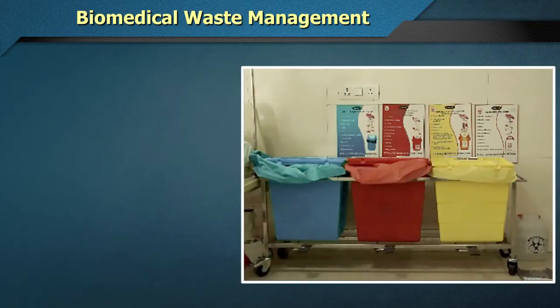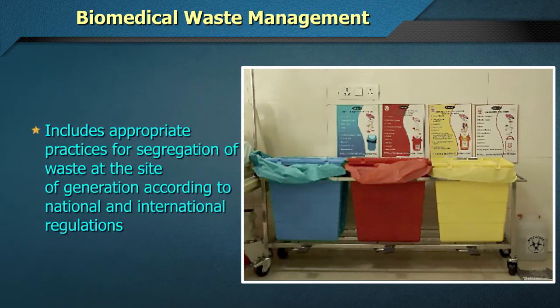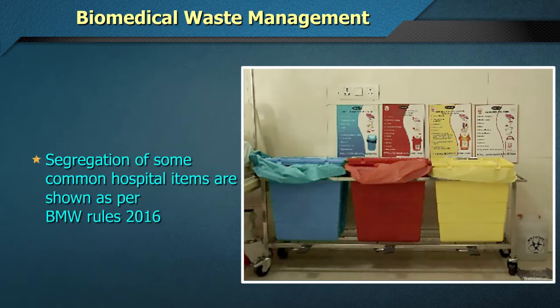Biomedical Waste Management: the first step includes appropriate practices for segregation of waste at the site of generation according to national and international regulations. Here, segregation of some common hospital items is shown as per BMW Rules 2016.